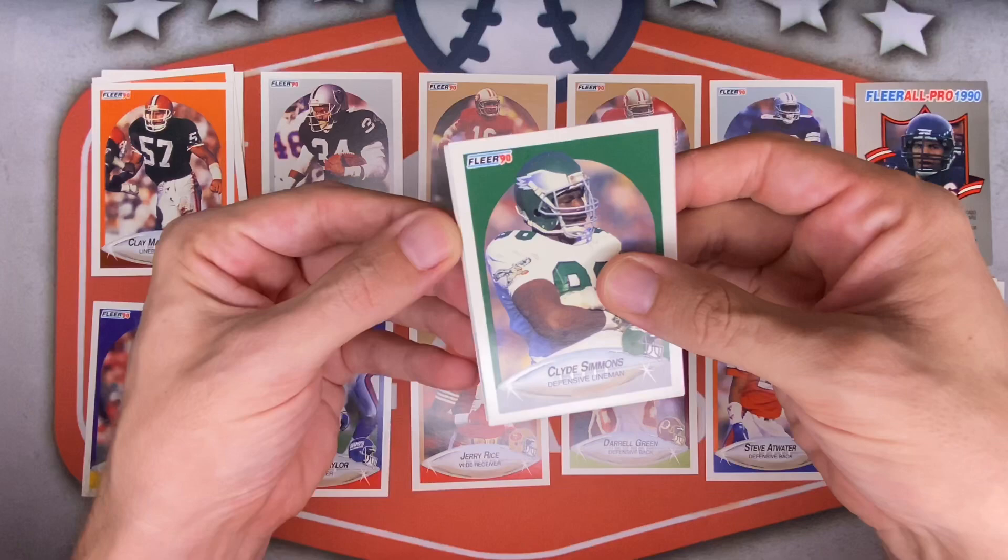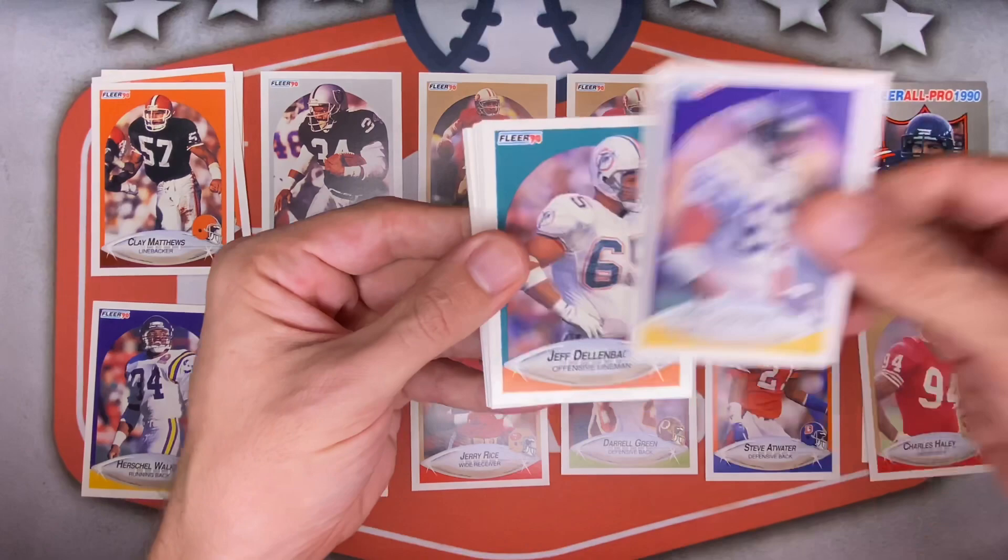Cannot wait for football to start next week. In fact, I think I'm going to have two episodes a week for football for the next few weeks as I finish this off and do some fantasy ripping coming up — I'll explain that next week.